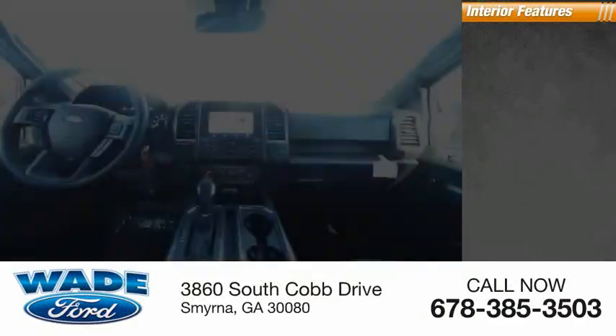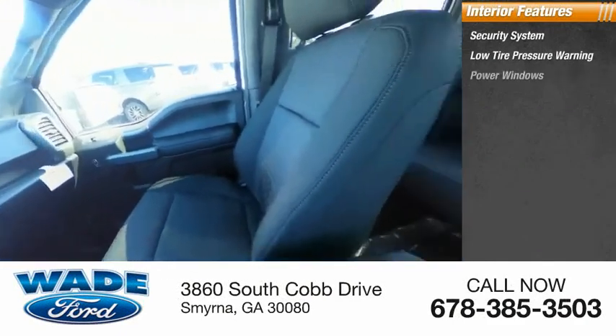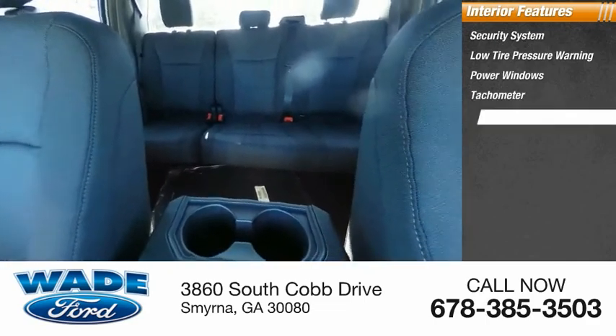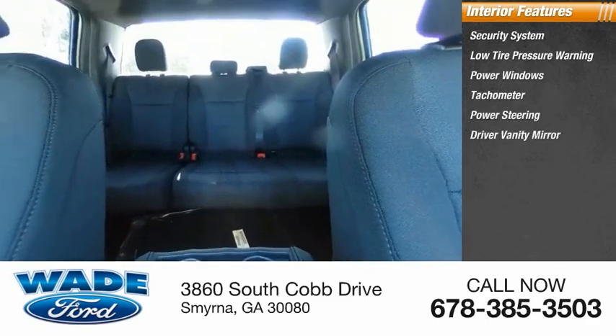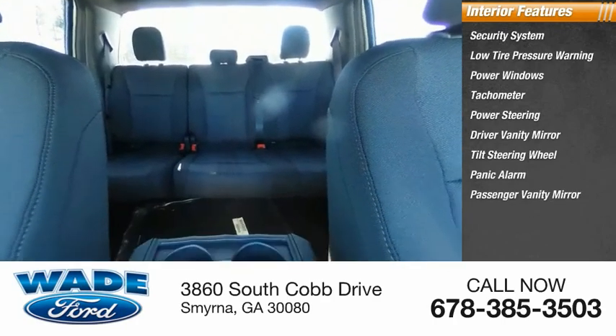Inside you'll find a security system, low tire pressure warning, power windows, tachometer, power steering, driver vanity mirror, tilt steering wheel, panic alarm, passenger vanity mirror, and compass.